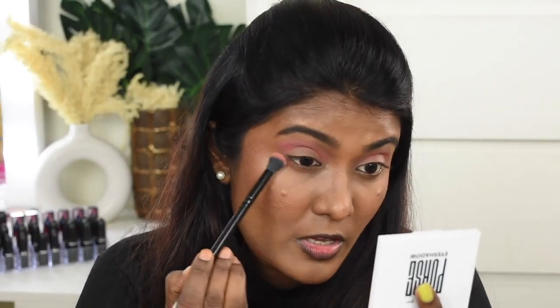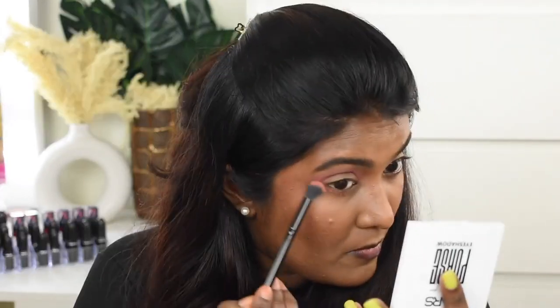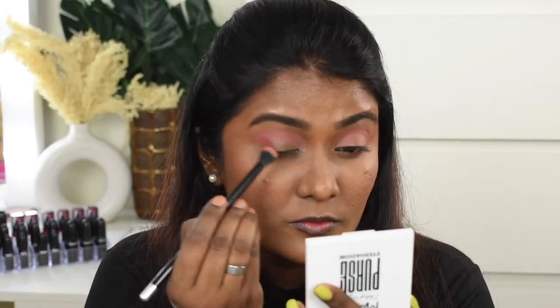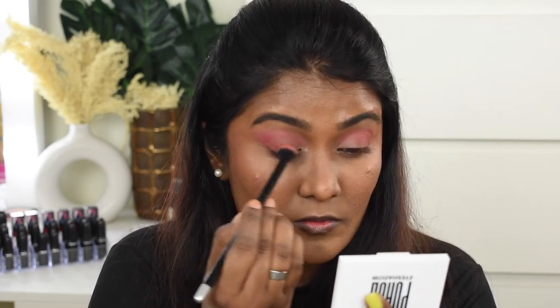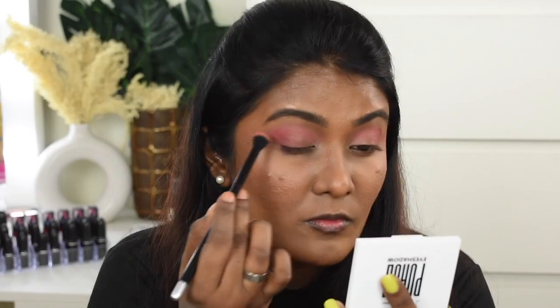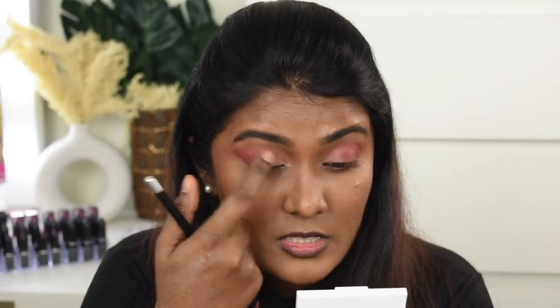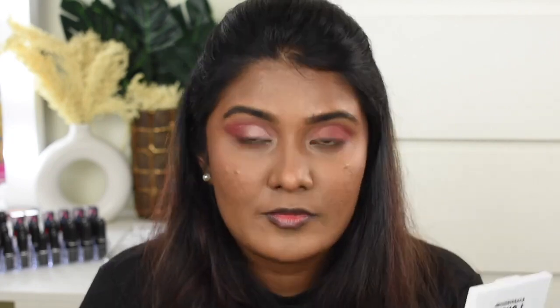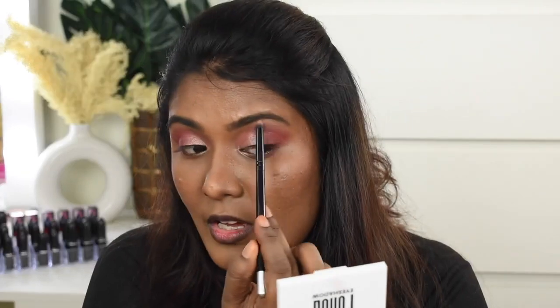I'm going to take the same shade on the lower eyelids as well. Next I'm going to use another shade to add some depth. Then I'm going to take this soft champagne shade and apply it from the inner corner to the middle of my eyelids and blend it. I'll also take the same shade with a pointing brush and apply it on the inner corner and a little bit on my brow bone area.